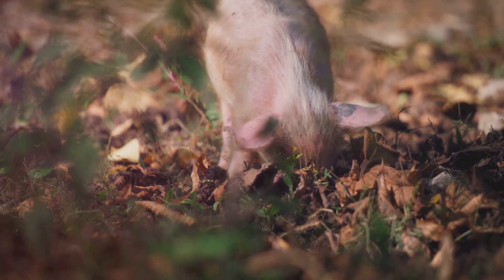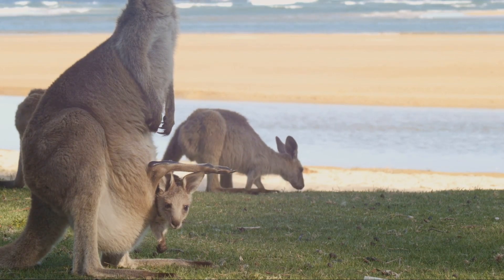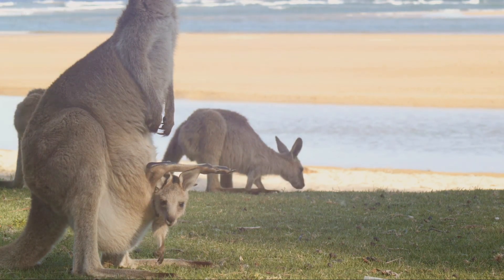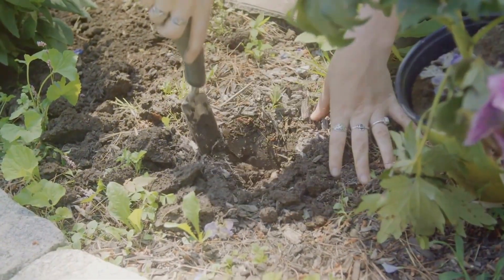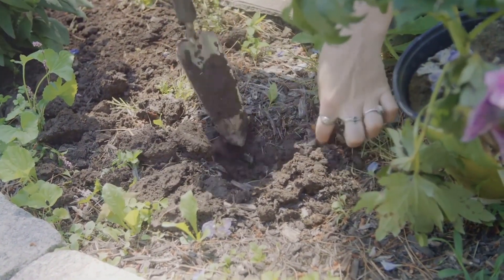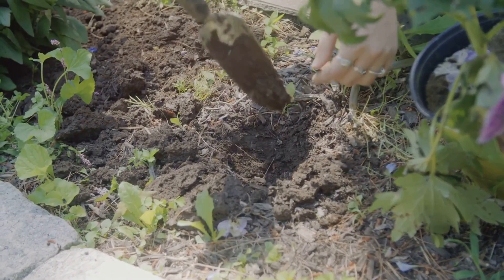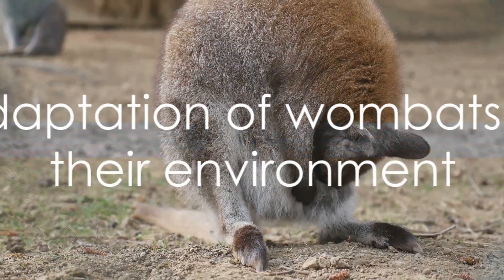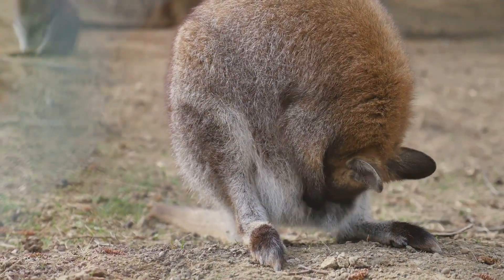But thanks to evolution, wombats have a backward-facing pouch. This orientation ensures that the joey stays clean and protected, even when the mother wombat is busy digging. It's a practical solution to a potentially messy problem. This adaptation not only showcases the wombat's resilience, but also its ability to adapt to its environment in the most efficient way possible. Isn't it fascinating how wombats have adapted to their environment in such a unique way?